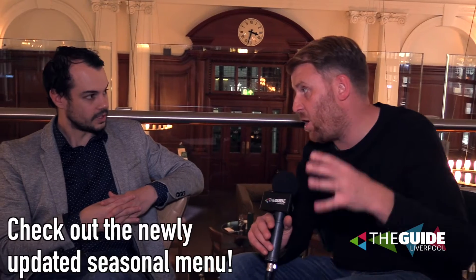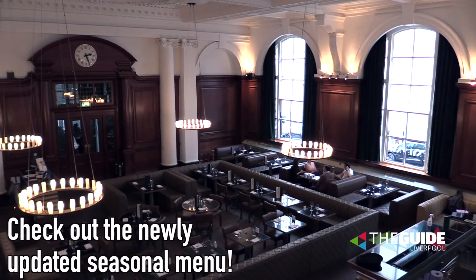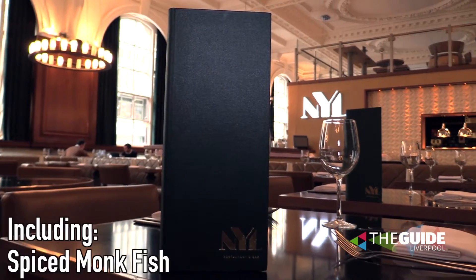Let's go to food — the big one. We've just updated the menu; seasonal menus are changed all the time. It is delicious — I can smell it from here. Give us your top tips for the NYL menu. Spiced monkfish is coming onto the menu — absolutely beautiful, loads and loads of flavours.